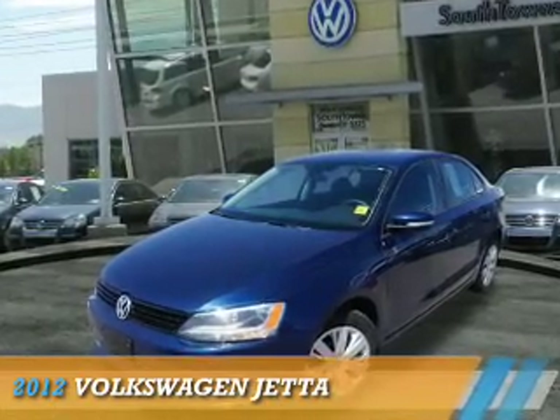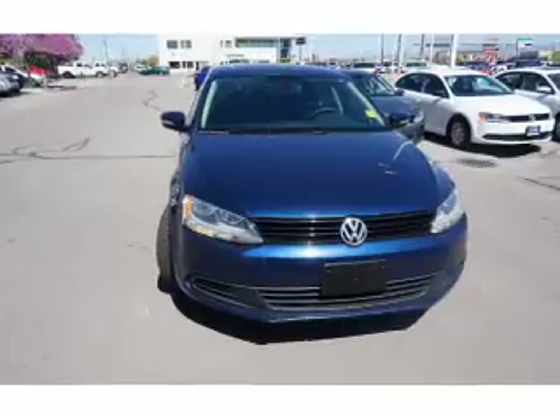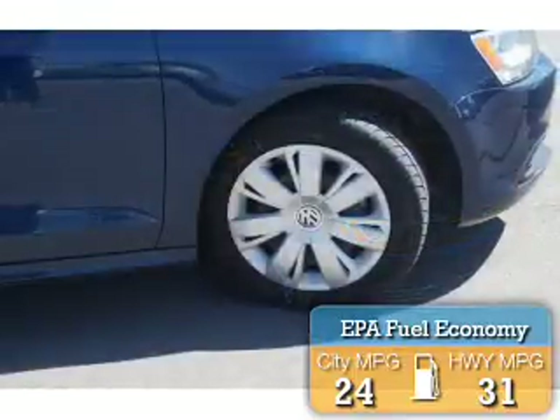Presenting the 2012 Volkswagen Jetta. It's powered by front-wheel drive, a 2.5-liter 5-cylinder engine, and an automatic transmission. Great fuel efficiency saves you money by requiring fewer trips to the gas station.